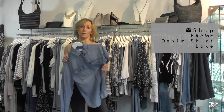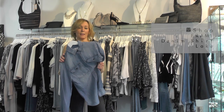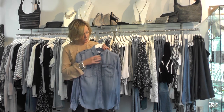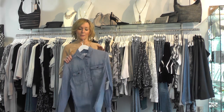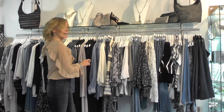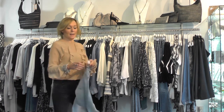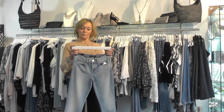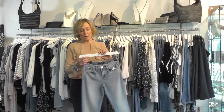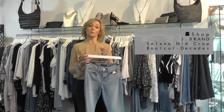We've also got some from a new brand called Ryko, which will be going online in the next few weeks. You can wear this tucked in or open over a little white tank — it'll be fab for summer. One of the key jeans of the season is the Selena boot cut from J Brand — it's a cropped boot cut that sits just above the ankle.